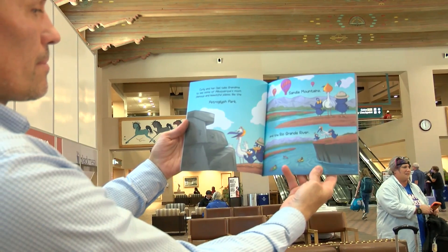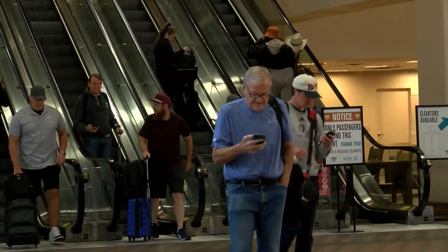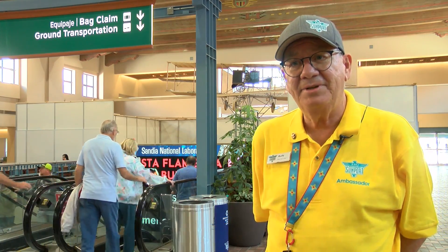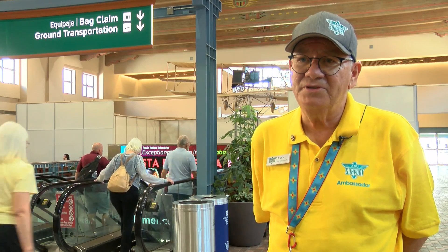I think it's going to give them a sense of recognition that they wouldn't have had otherwise. Curly Crow Goes to the Sunport is now giving children a glimpse of what it's like to travel through Albuquerque's airport. Let's do a book about the sunport for kids because I see so many kids coming here and oftentimes they can be scared, a little nervous. I said let's write a book that actually shows the sunport as a very friendly place for children.